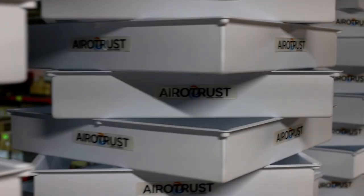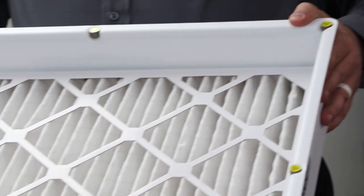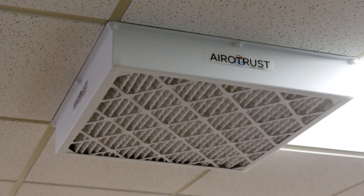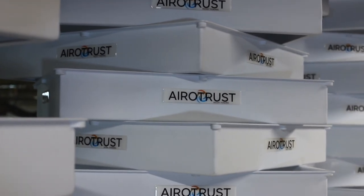One of the new innovations that relies on Loctite to keep things in place is the Aerotrust. Aerotrust is a division of Storch Products Company and provides a simple, affordable, and visible way to improve the air quality in buildings, classrooms, stores, and hotels.